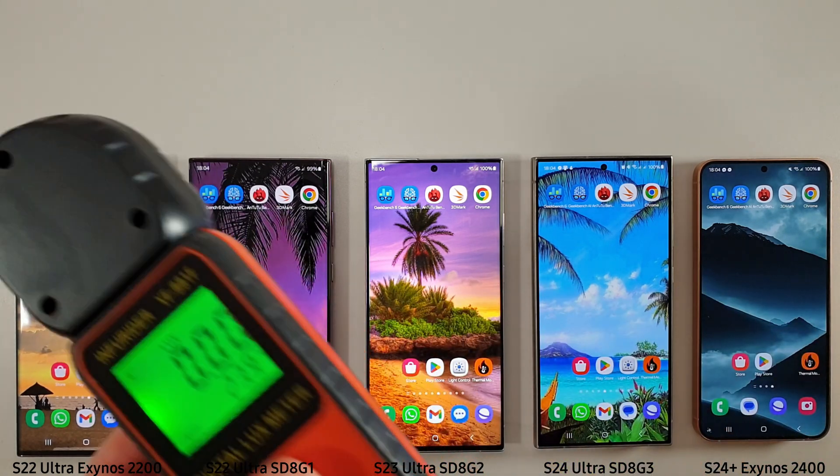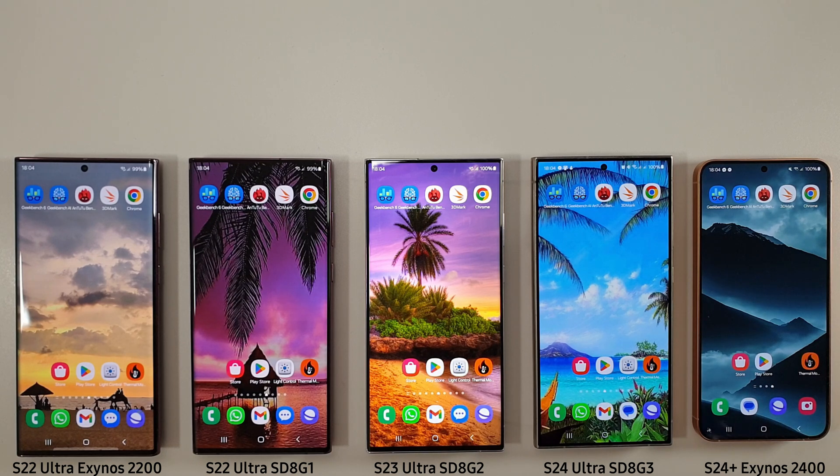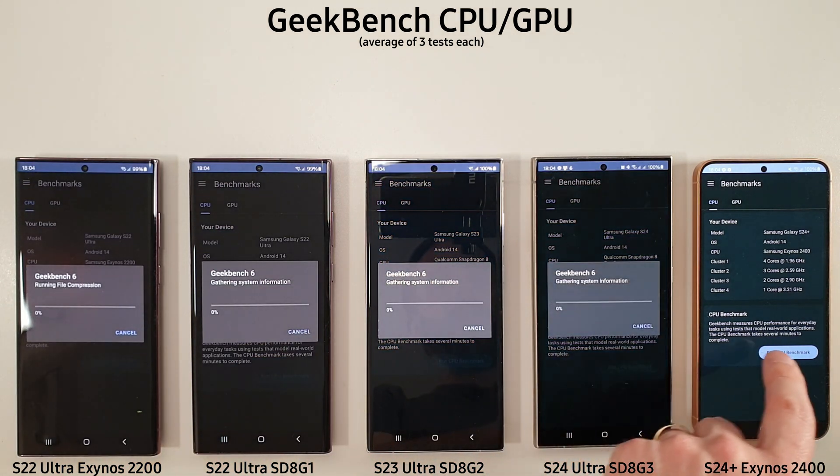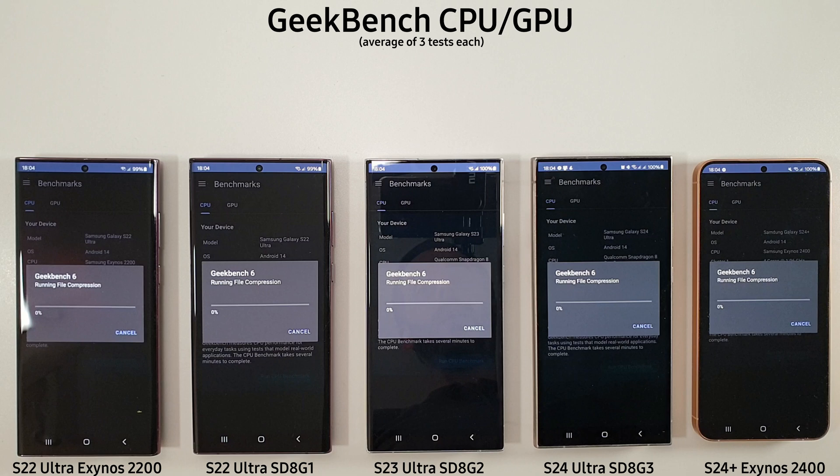I've checked the screens and tried to get them as close as possible to the same brightness, and we're going to run through these benchmarks as always. Starting off with the GeekBench CPU test. This is going to be the last time we see the S22 Ultras here — I am going to be selling them as it's not cost effective to keep so many phones lying around doing nothing. I may keep the S23 Ultra for future comparisons, but I've got to say goodbye to the S22s and probably the S24 Plus as well. They're all on a decent version of Android 14 now, so use this as a good test to see how these compare to either the phone you're using now or whether you want to upgrade in the future.